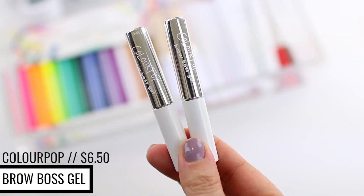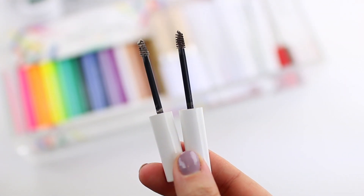The last eye product I want to mention is technically a brow product — the ColourPop Brow Boss Gel. This retails for $6.50. There are five different shades; I personally have clear and dark brown. Clear is great when I don't want to add color or definition, just to comb through my brows. But I mostly love using the dark brown shade because it adds a little bit of volume and definition. I'll fill my brows in with a brow pencil and then comb through with this. It lifts my brows in such a beautiful, natural way. It's on the fluffy, waxy side, giving brows a lot of texture. It won't lock them in place all day, but it gives a light, natural hold while adding texture.